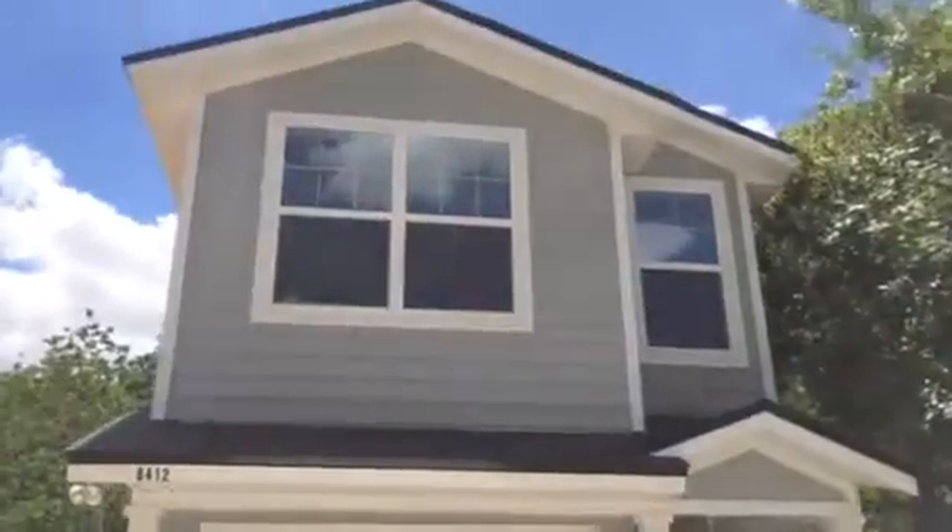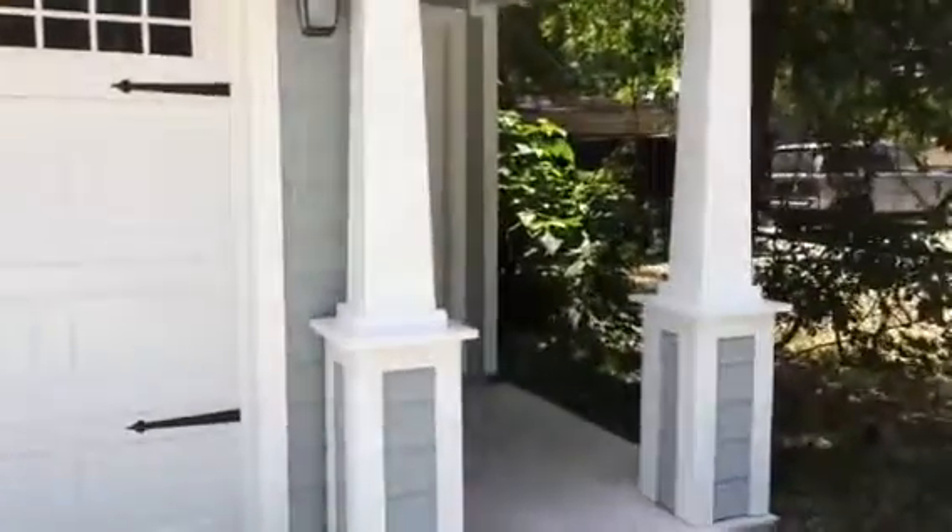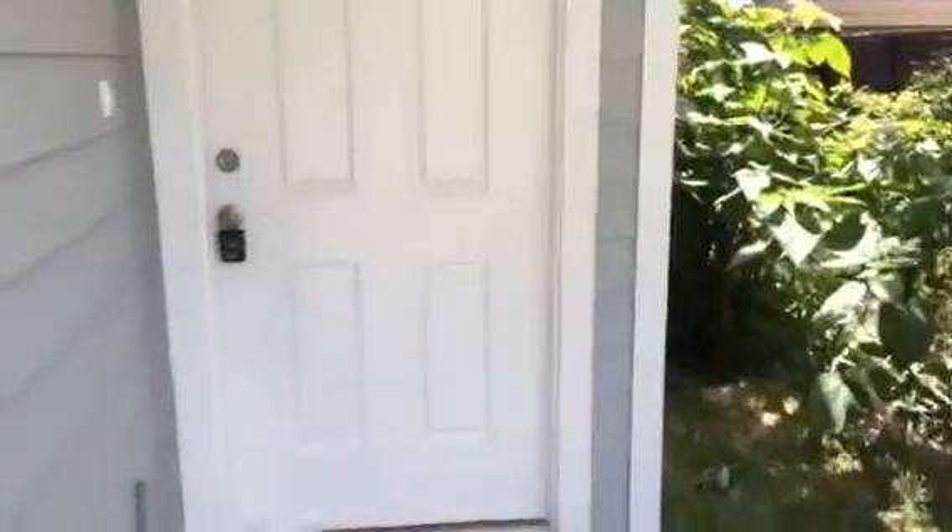Hey, it's John with JWB at 8412 Eaton Avenue in the Arlington area of Jacksonville for a final walkthrough. This is a new construction home we have just finished. It is a three bedroom, two and a half bath with a one car garage and is 1,509 heated and cooled square feet.